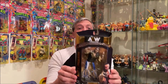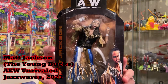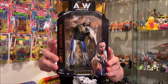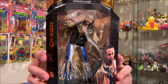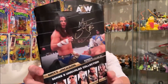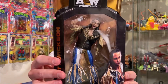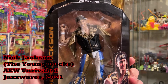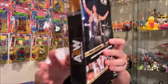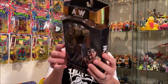I found Matt Jackson, of course, of the incredible tag team The Young Bucks. This is Series 3. The Young Bucks were also released as part of Series 1 of the Unrivaled collection — this is them in different outfits. And then I also found his brother, Nick Jackson. This is the Series 3 figure as well.